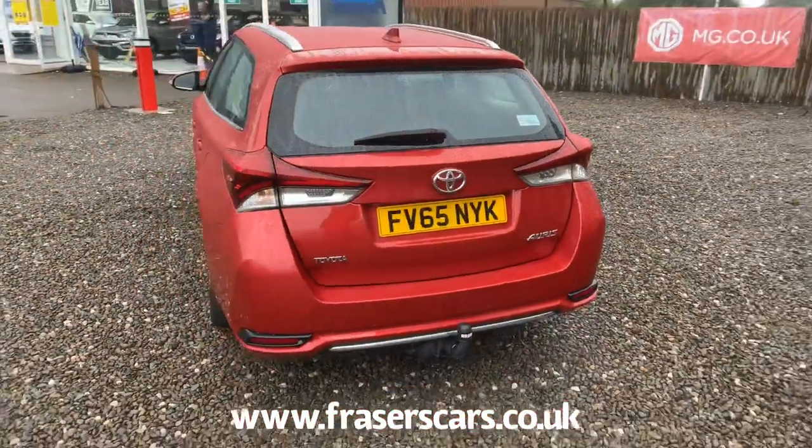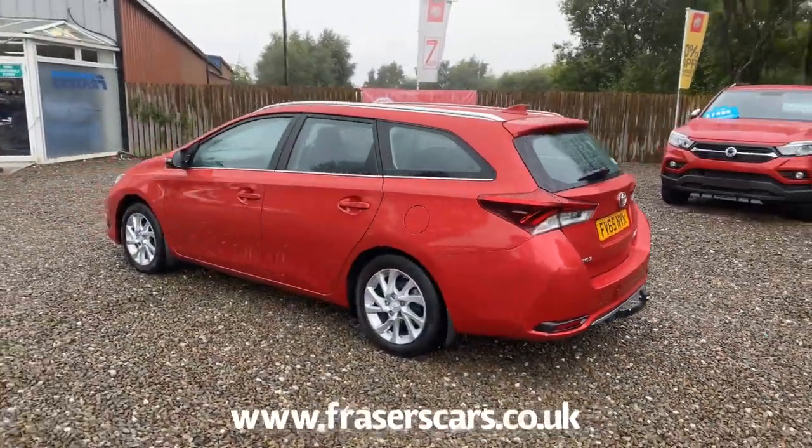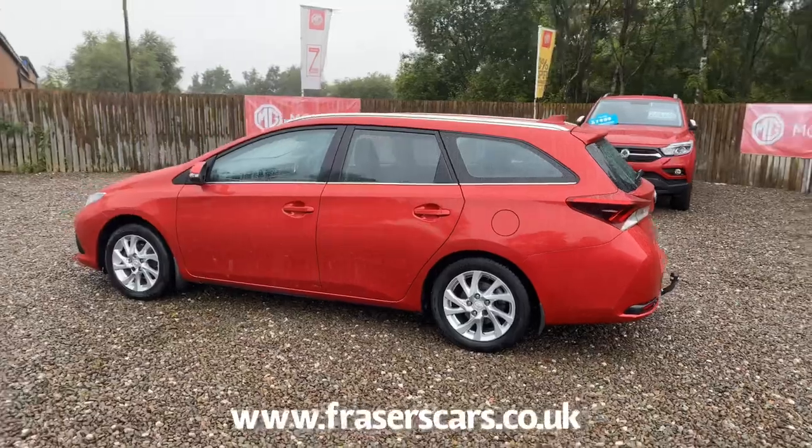This car is available to view at our Falkirk branch, which is Fraser's of Falkirk. You can find us on Glasgow Road in Camelon, Falkirk. The postcode is FK1 4JQ.